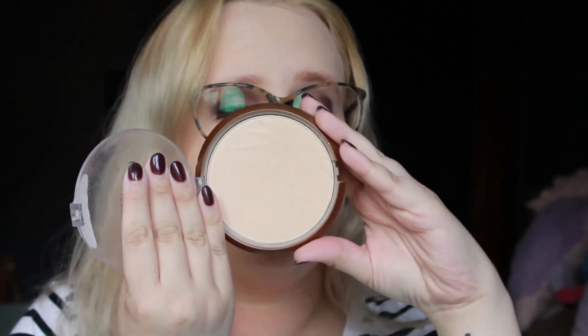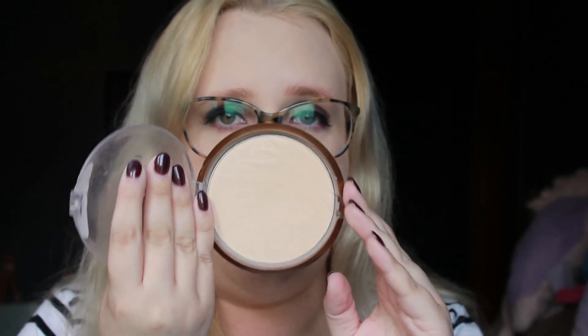So this is the bronzer that I currently own. It is the Wet n Wild Color Icon Bronzer. It has an SPF of 15 and this is in Reserve Your Cabana, which a lot of people on YouTube I've noticed have this bronzer. It is a little shimmery — it's not glittery, but I wouldn't say that it's a matte bronzer at all.